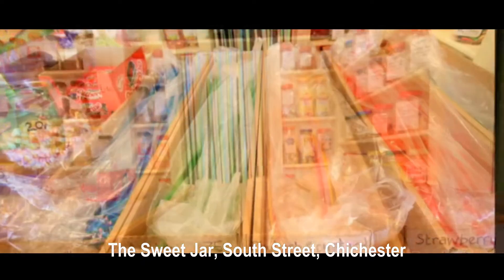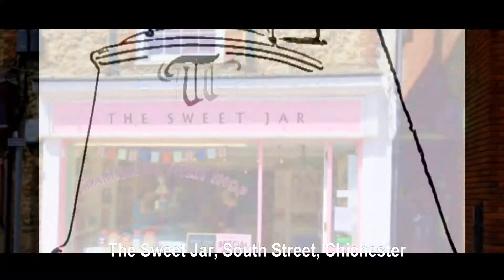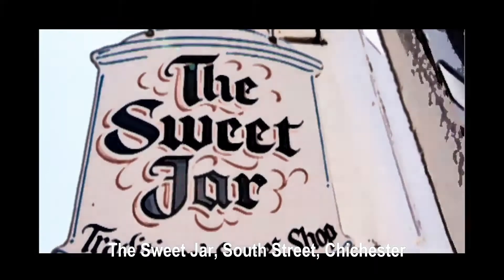You'll find The Sweet Jar at the top of Southgate, next to Argos. You can't miss it because it's a pretty pink colour outside.